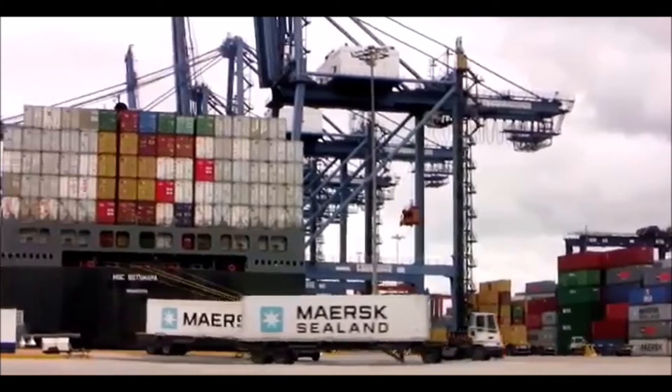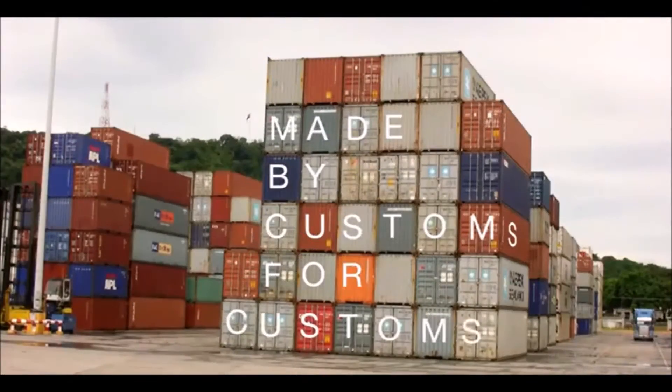As traditional techniques show their limits, the WCO has developed the Cargo Targeting System, made by customs, for customs.